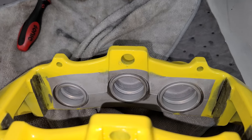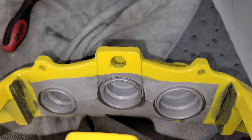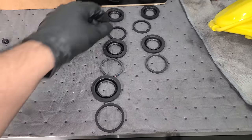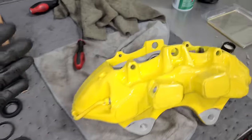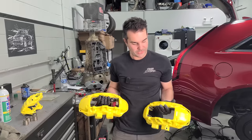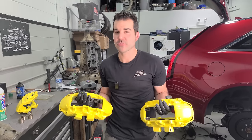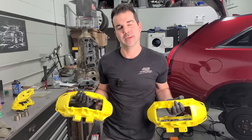Before turning on some music to jam out, I want to point out that on these multi-piston calipers, the pistons are different sizes — you can see the holes are different sizes. Make sure all the seals are the right size and the dust boots as well. It's pretty obvious if they aren't as they won't fit, but figured I'd mention that because it's important. About three songs later, I have rebuilt both of the front six-piston calipers.